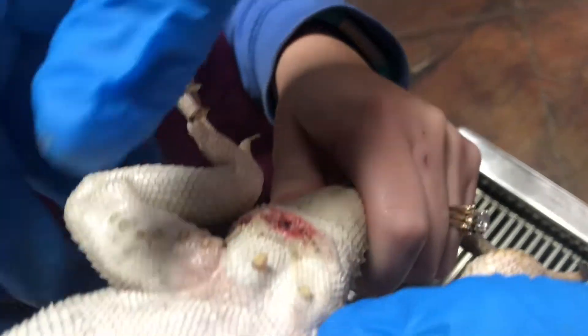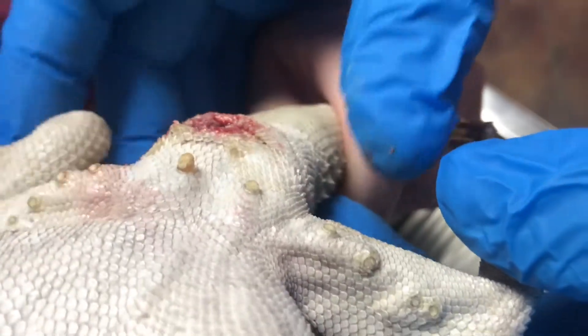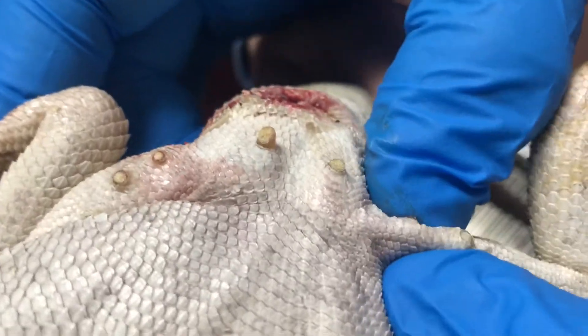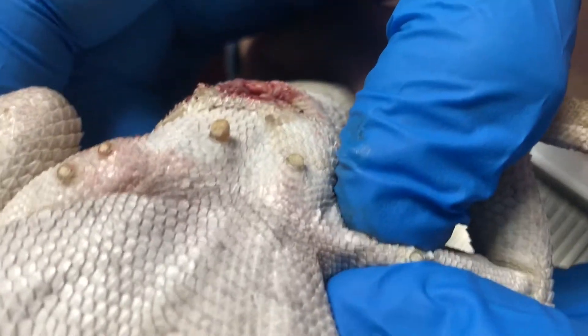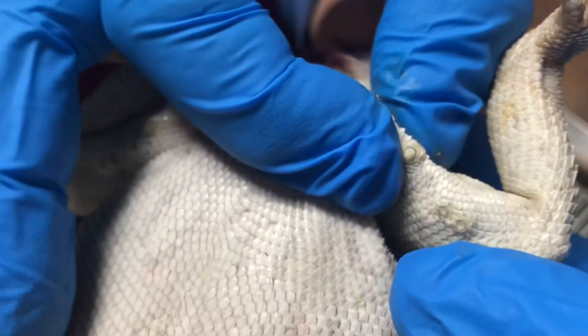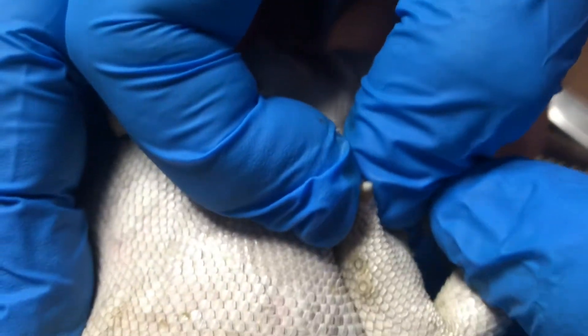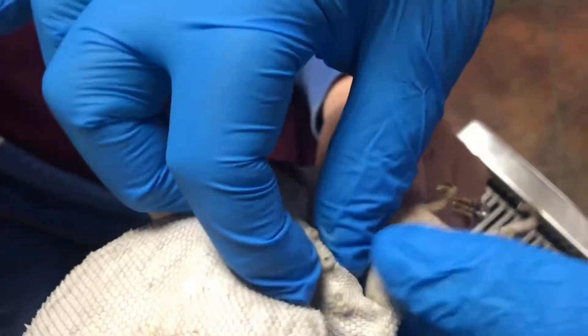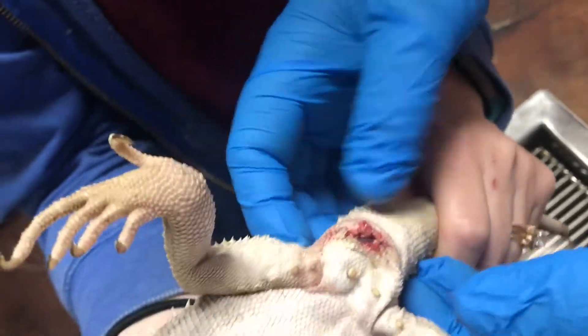Those are femoral pores — each of these actually produces a chemical. As they're walking along branches and the desert floor, it puts down a waxy substance that is part of their scent marking. And there you go — those are like little pimples. Yes, we're like Dr. Pimple Popper over here.